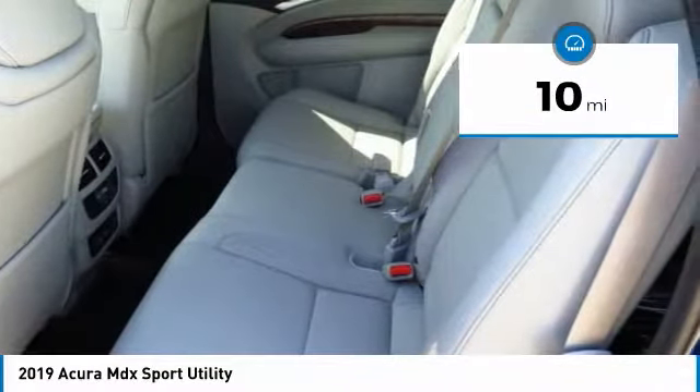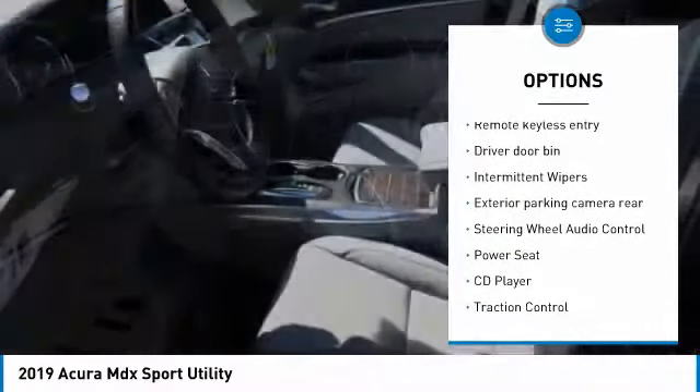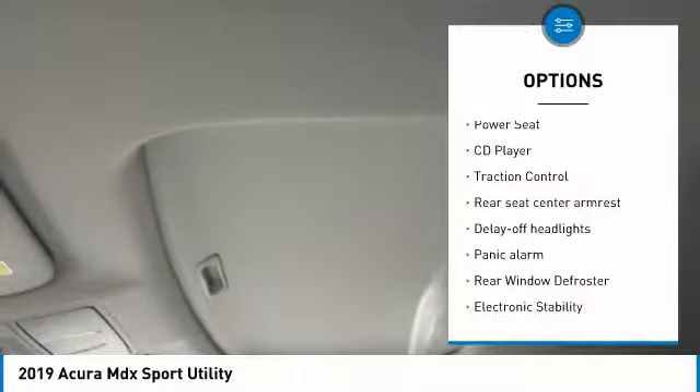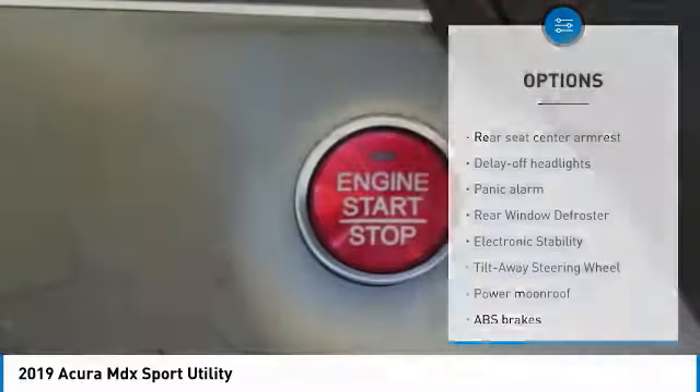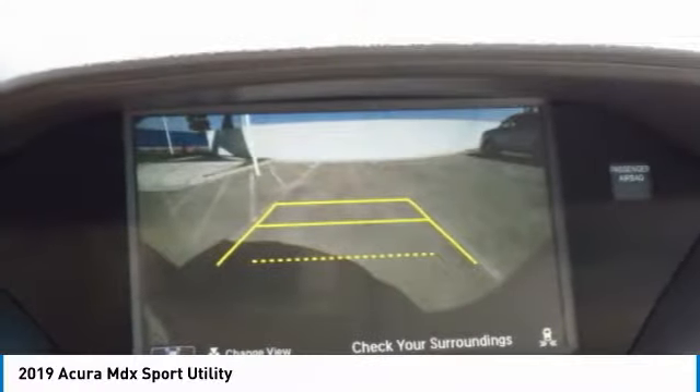Here are some of this vehicle's great options: navigation system, power passenger seat, traction control, power liftgate, air conditioning, leather-wrapped steering wheel, Home Link garage door opener, alloy wheels, power steering, front side airbags.